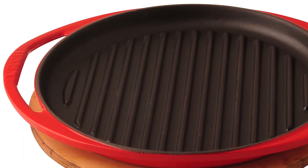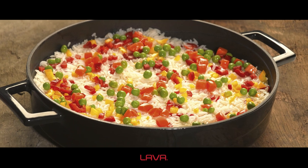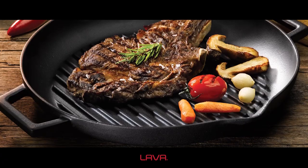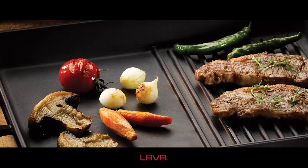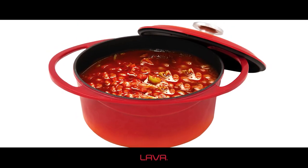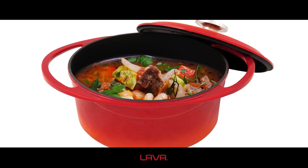A good cast pot or pan needs to be heavy — the taste is hidden in the weight. Lava cast iron pots and pans keep the warm warm and the cold cold, since they maintain an equal cooking temperature at all points, ensuring perfect cooking for meals that require longer cooking times and providing energy saving.